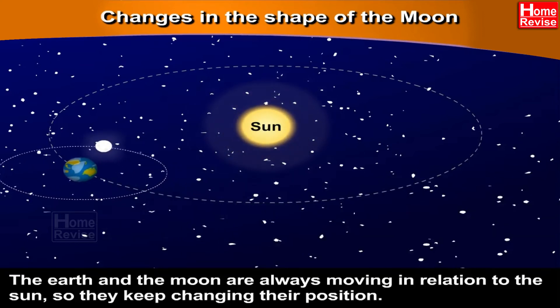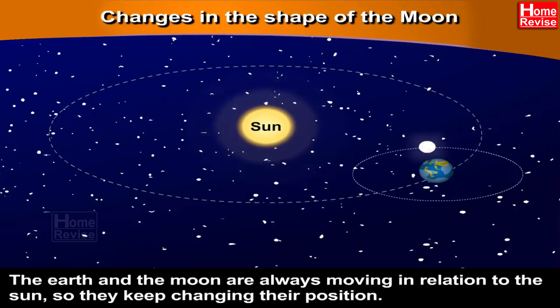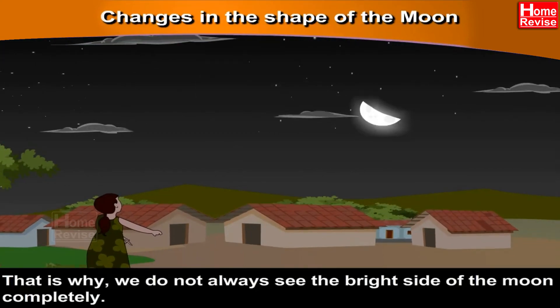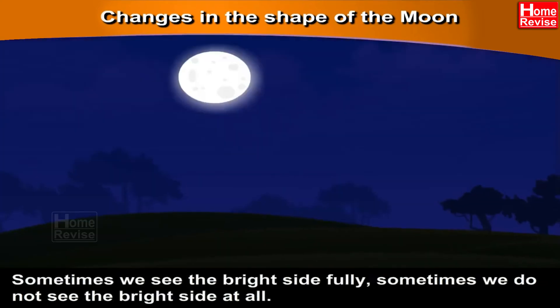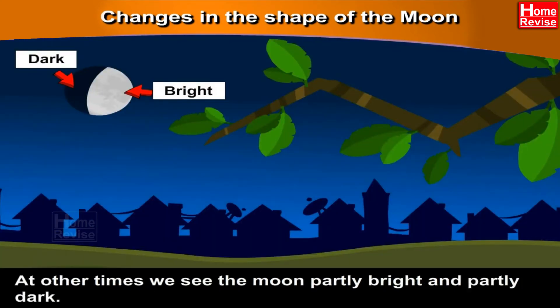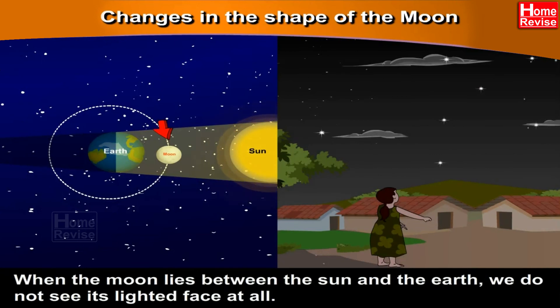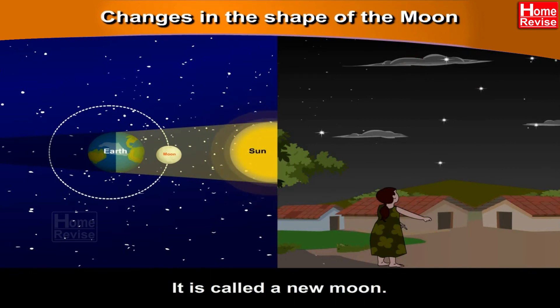Changes in the shape of the moon. The Earth and the moon are always moving in relation to the sun, so they keep changing their position. That is why we do not always see the bright side of the moon completely. Sometimes we see it fully, sometimes not at all, and at other times we see it partly bright and partly dark. That is why every day the moon appears to change its shape in the sky. When the moon lies between the sun and the Earth, we do not see its lighted face at all — it is called a new moon.